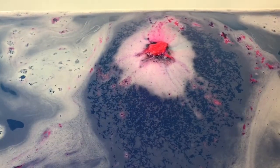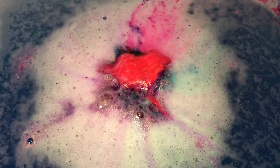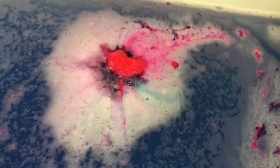It comes out with this pink color — it's so pink-red. The camera even finds it hard to pick up because it's so bright, but it's really cool. It looks like a red heart or something like that. It makes really pretty bath art.